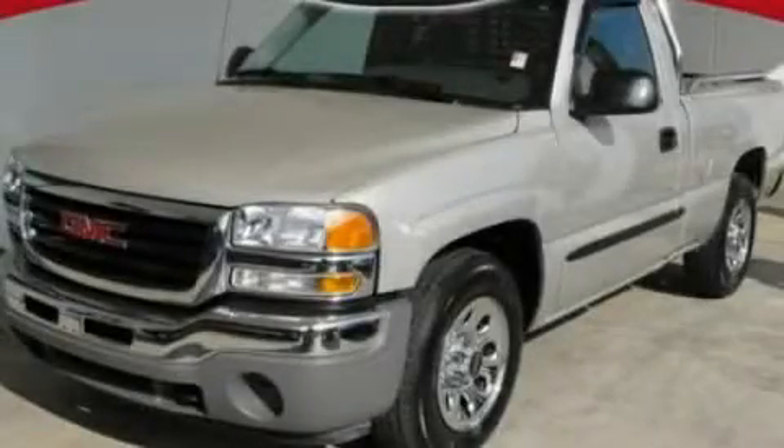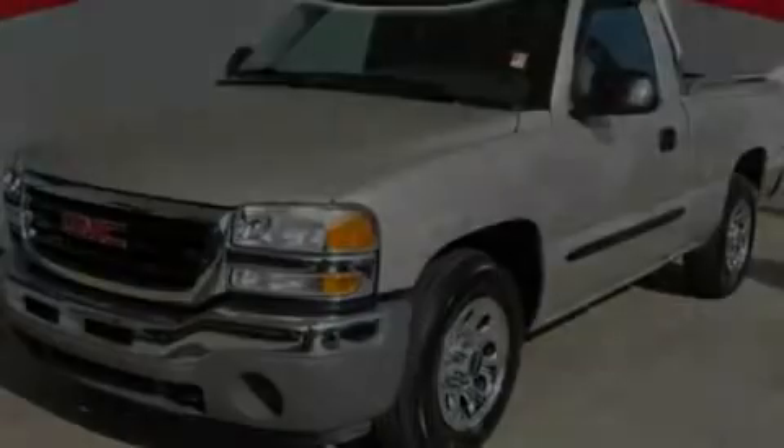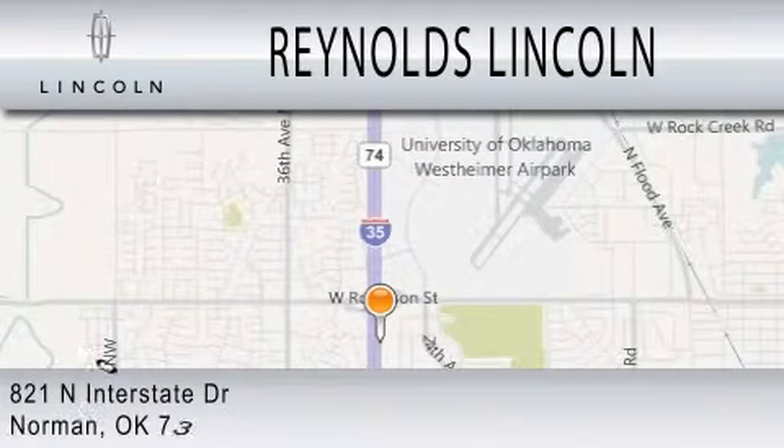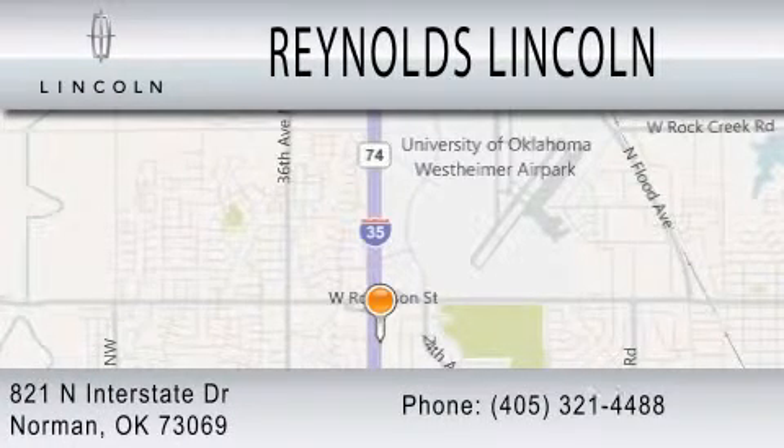Contact us today to schedule your opportunity to see this automobile in person. Reynolds Lincoln is dedicated to doing everything possible to ensure that the experience you have selecting your next vehicle is as pleasant as possible. We are located at 821 North Interstate Drive in Norman.